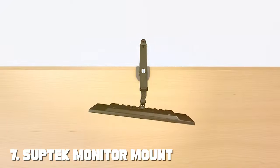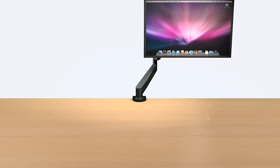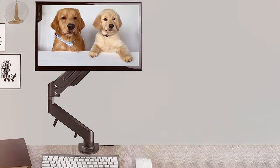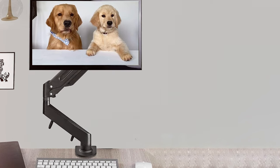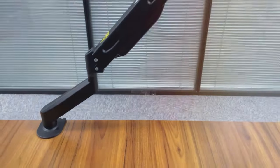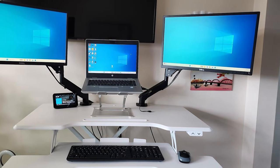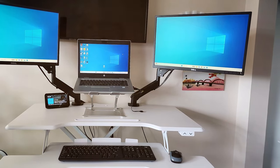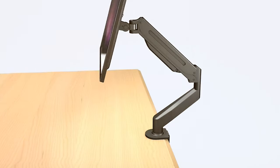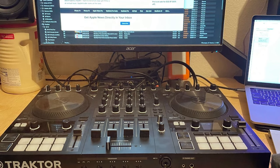Finally, the number 7 position is held by the Subtech Monitor Mount Gas Spring Monitor Arm Desk Mount — a premium solution for achieving an ergonomic and efficient workspace. This gas spring monitor arm offers unparalleled flexibility and durability, making it a top choice for professionals and enthusiasts. The Subtech Monitor Mount features a robust construction capable of securely holding a single monitor. The gas spring mechanism allows for effortless height adjustment, making it easy to find the perfect viewing angle and reduce strain on your neck and eyes. It's compatible with VESA standard mounts, and installation is a breeze thanks to the included hardware. The cable management system keeps your wires organized, maintaining a clean and professional workspace.